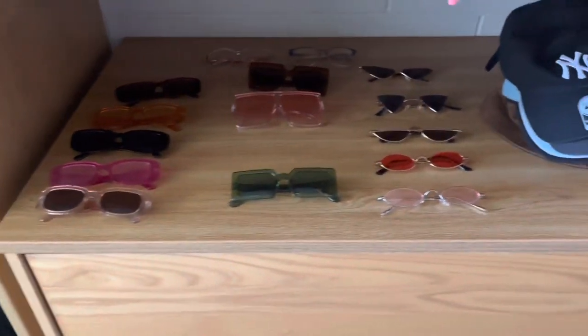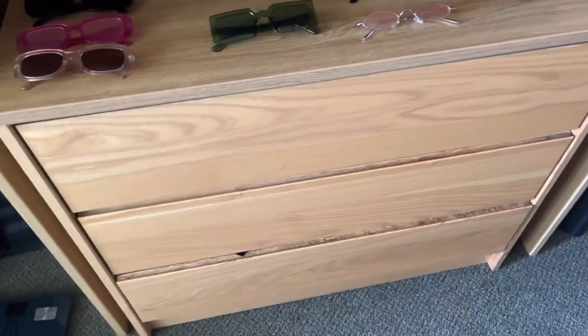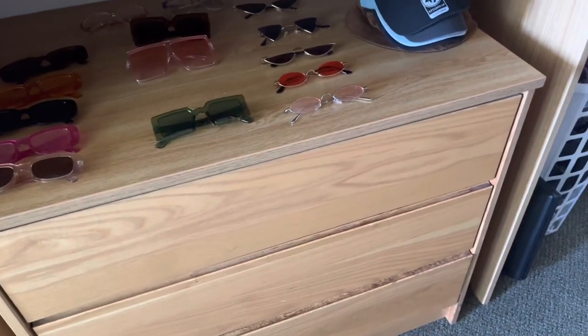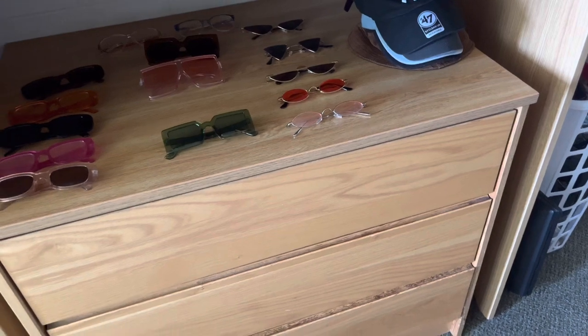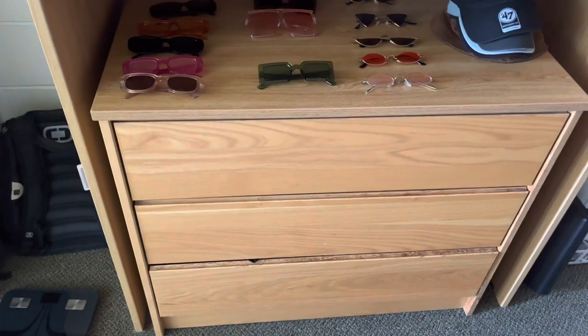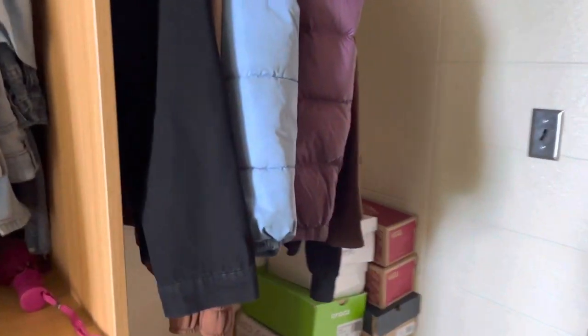Down here I have all my sunglasses and my hats. And right here are just like not lounge clothes but clothes that I don't typically consider to be hung up — so it's underwear, shirts, and pants in that order.